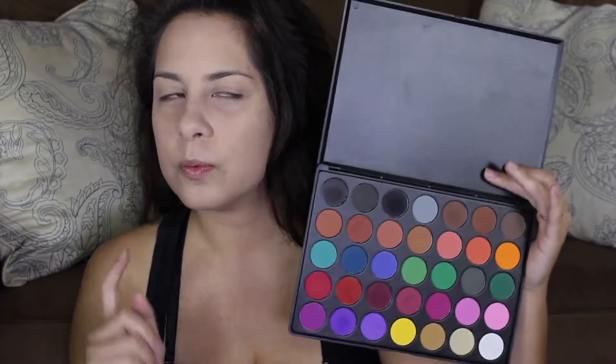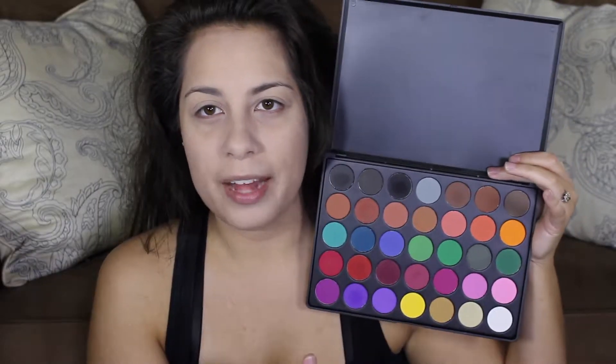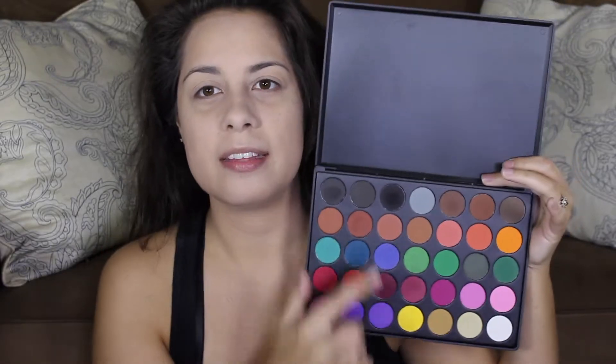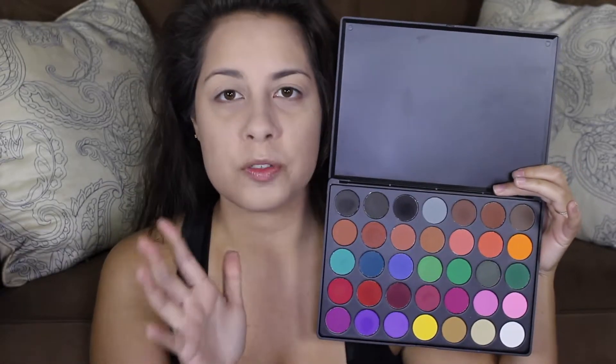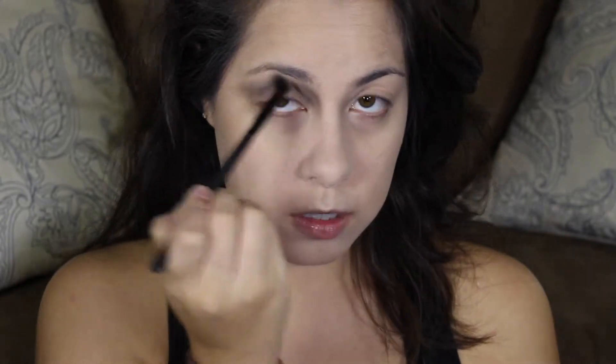Next I'm going to take this Morphe 35C palette — basically you just need a gray-black, which is in most palettes. I'm going to go in with a lighter gray shade on a larger blending brush and put that right in my crease. This is going to be super sloppy, so don't worry. You want to get it really into that corner and just blend, blend, blend. I'm going to take that on my lower lash line as well.